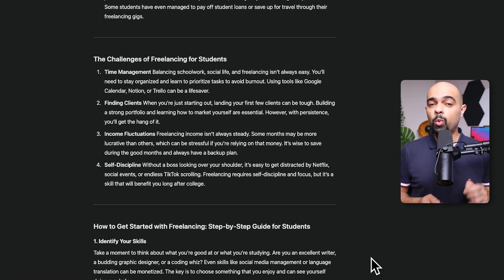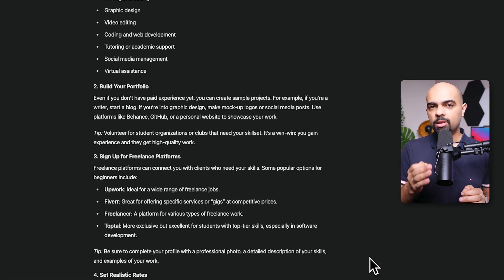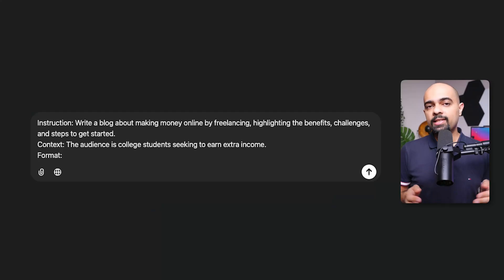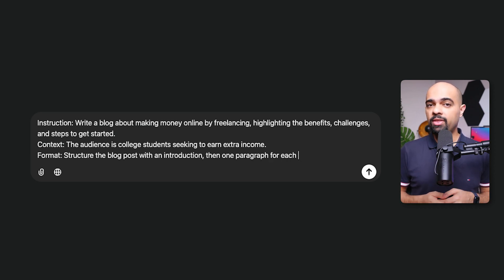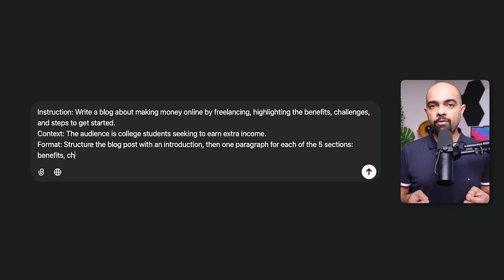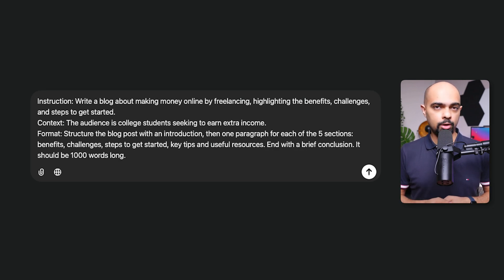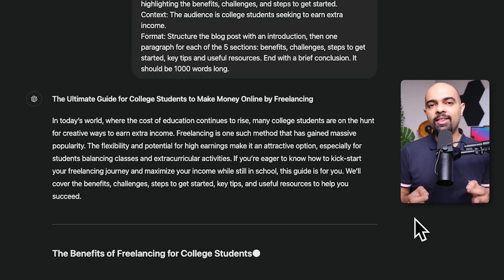Now the output looks better, but what if you wanted to include tips for freelancing and have a specific structure? That's where the third element comes in: defining the format of the output. We'll take the same prompt and add our desired format at the end, asking ChatGPT to structure the blog post with an introduction, then one paragraph for each of five sections — benefits, challenges, steps to get started, key tips, and useful resources — ending with a brief conclusion, and the blog post should be 1,000 words long. Now we have the blog post in the format, section, and length we want.